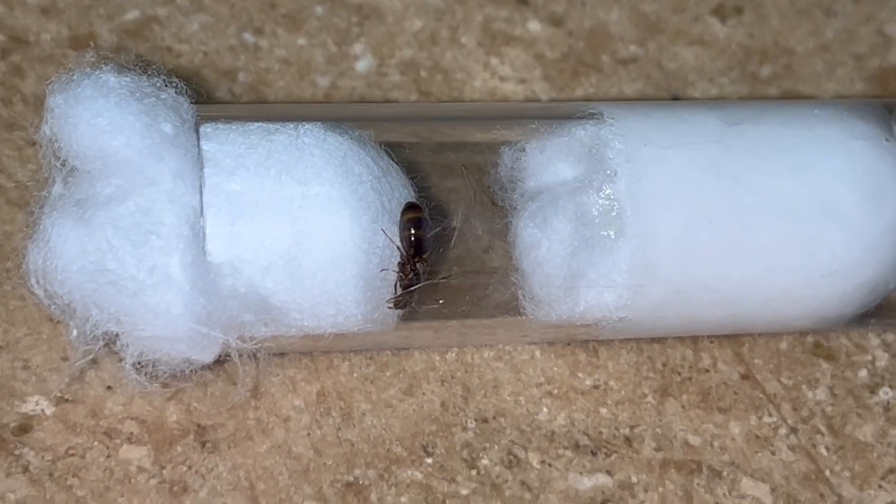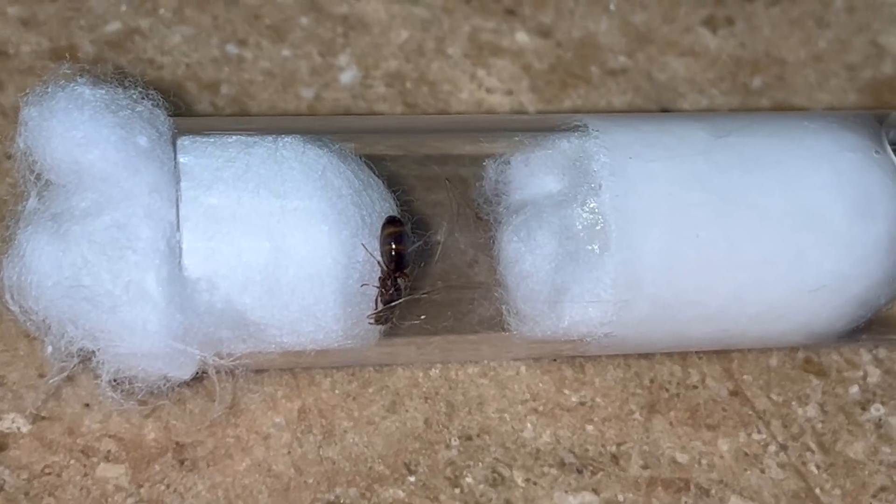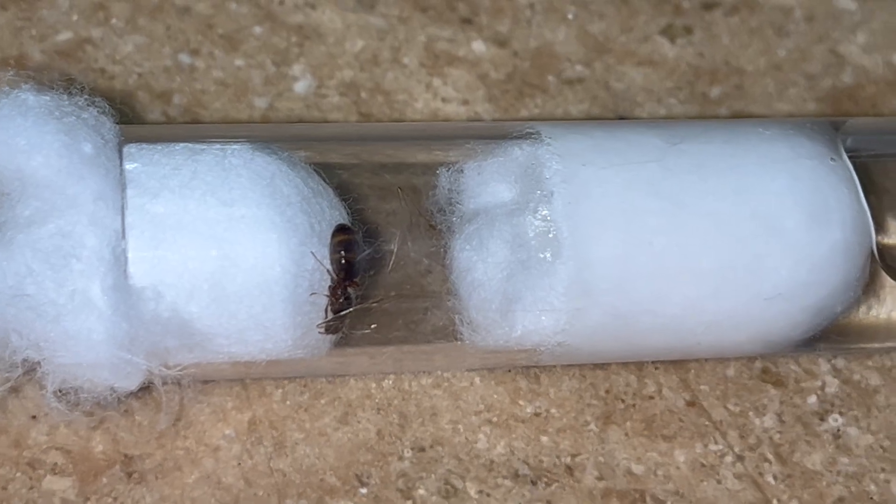It all started with one queen in a tiny tube. The queen recently took off her wings, which is a sign of fertility. She is a queen from the genus Tetramorium, also known as pavement ants.